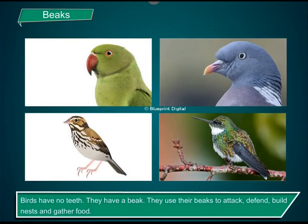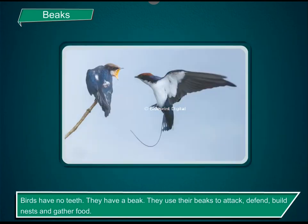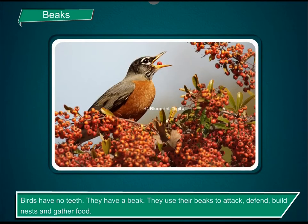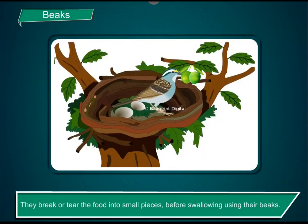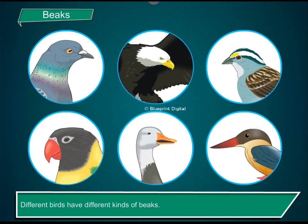Birds have no teeth. They have a beak. They use their beaks to attack, defend, build nests and gather food. They break or tear the food into small pieces before swallowing using their beaks. Different birds have different kinds of beaks.